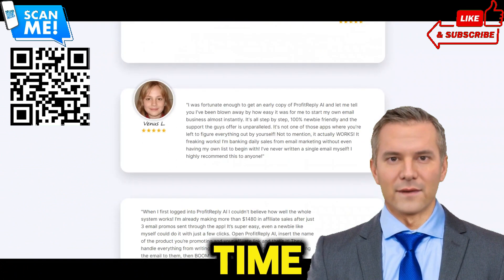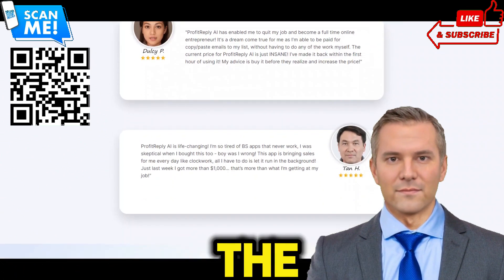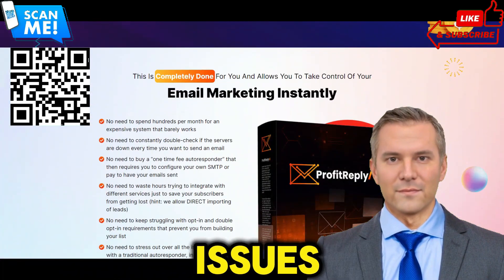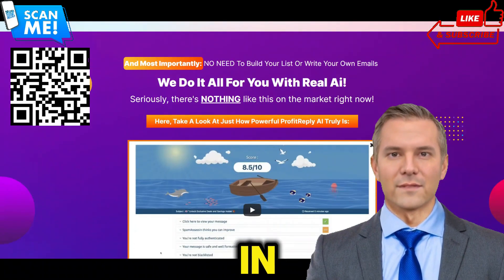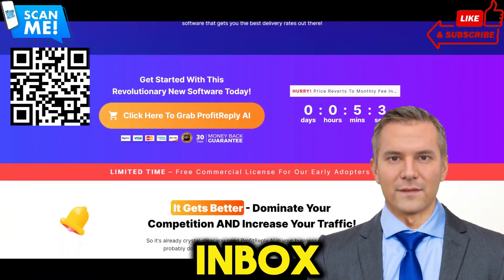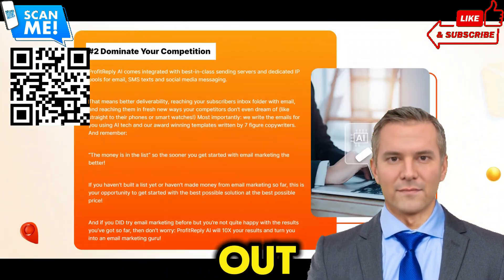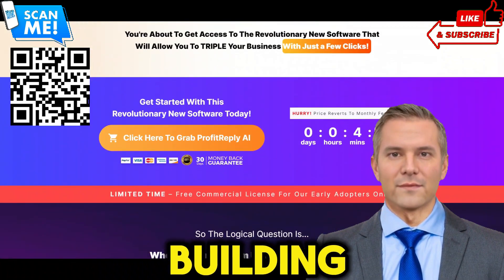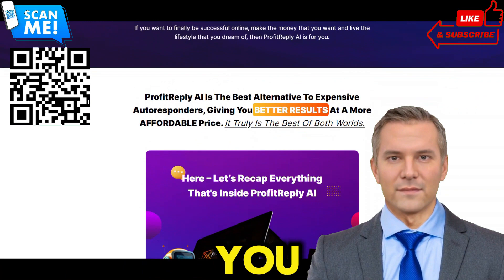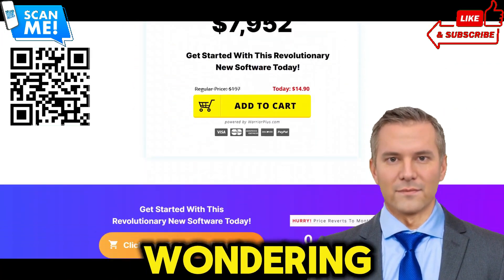ProfitReplyAI offers a one-time access fee, eliminating the need for costly monthly subscriptions. Experience the full power of email marketing without breaking the bank. Say goodbye to email deliverability issues with ProfitReplyAI's built-in dedicated SMTP servers and IP pools. Reach your audience's inbox every time and maximize your marketing impact. Whether you're a seasoned marketer or just starting out, ProfitReplyAI makes list-building a breeze, with DFY leads and instant import functionality.